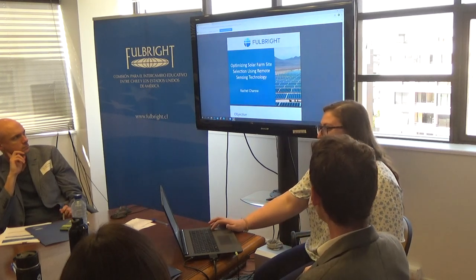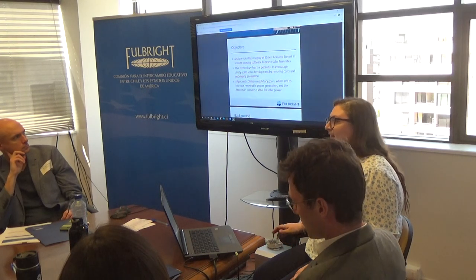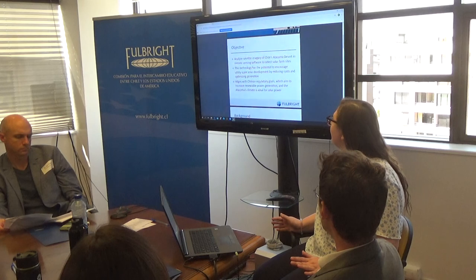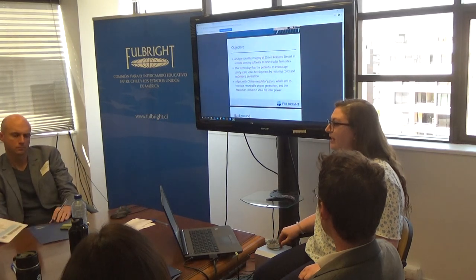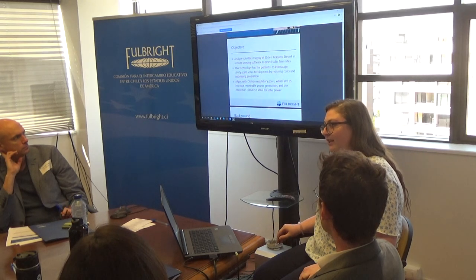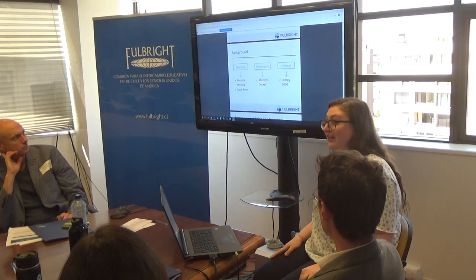I'll break this down in a way that makes it more approachable. Starting with the objectives: the idea is to analyze the Atacama Desert using satellite imagery, map it out using those images in a remote sensing software, and see how this can be used to optimize the process of selecting solar farm locations by reducing costs and increasing energy output from solar panels. This aligns with Chile's regulatory goal of Energy 2050, which is to convert 70% of power generated in the country to renewable energy. The Atacama is very ideal for solar power because it has the highest incoming solar radiation in the world and very dry conditions with low cloud cover.